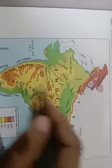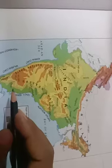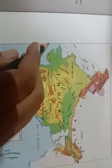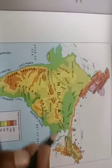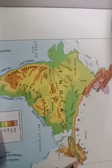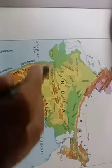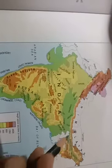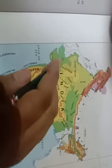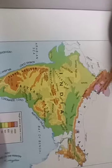From Kashmir to Kanyakumari the length is 3200 kilometers. From Gujarat in the west to Arunachal Pradesh in the east, the distance is around 3000 kilometers. Now you can imagine how big India is — that is why India is the seventh largest country in the world.